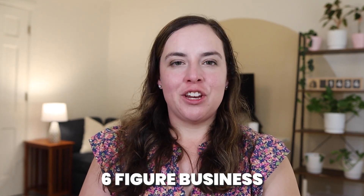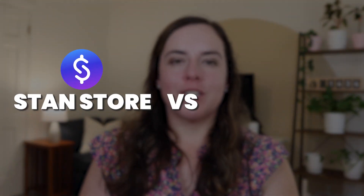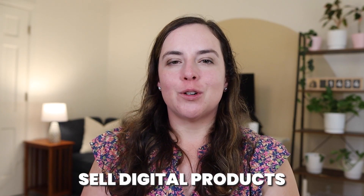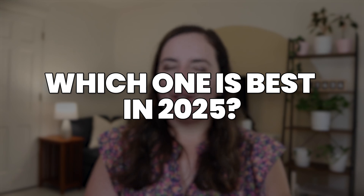Hey there, I'm Mary. I've built a six-figure business with YouTube and digital products, and on this channel I share everything I've learned. Today I'm breaking down Stan Store versus Beacons AI to help you decide which one is the best platform for you to sell digital products and monetize your online presence. Both platforms are super popular for creators and entrepreneurs trying to monetize, and they are both full of pros and cons. But which one is actually the best for your business in 2025?